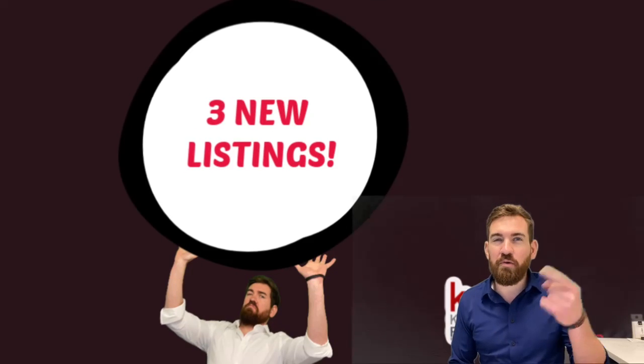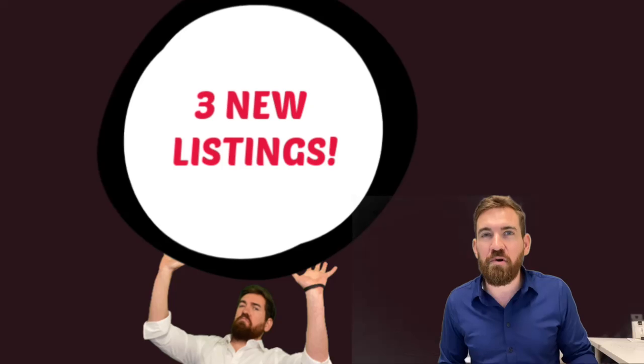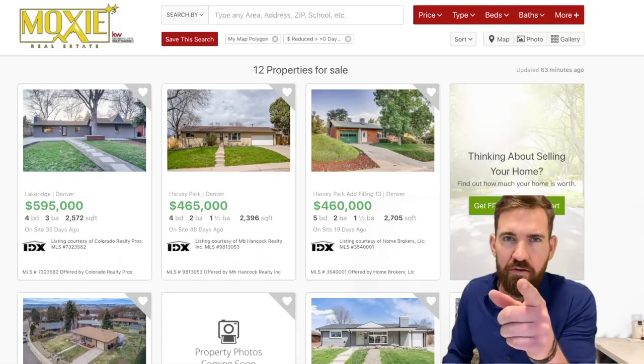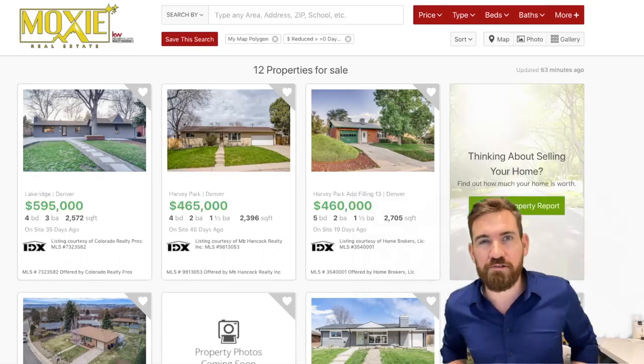Hey, Harvey Park. This is your Weekend Market, where I recap the past seven days of market activity in our neighborhood. So if you want to stay on top of what's going on in Harvey Park real estate, you're in the right spot.